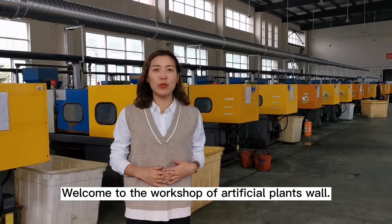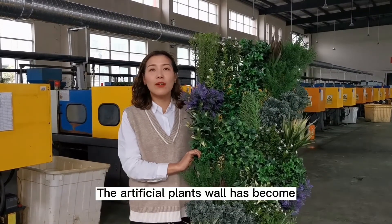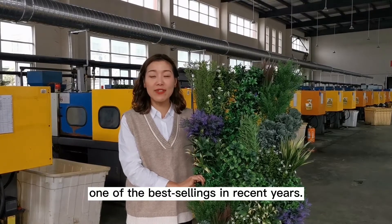Hi everyone, welcome to the workshop of Artificial Plants Wall. The Artificial Plants Wall has become one of the best sellings in recent years.